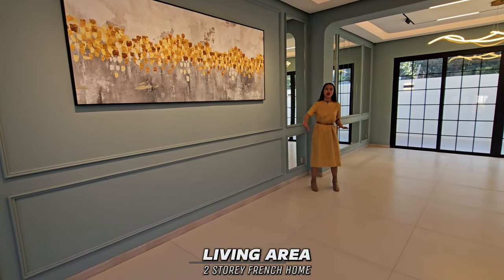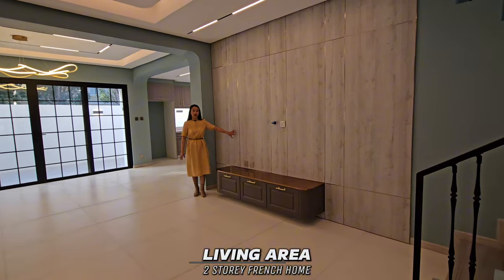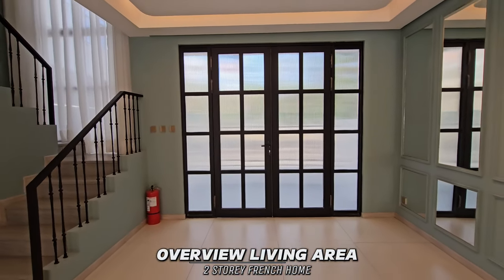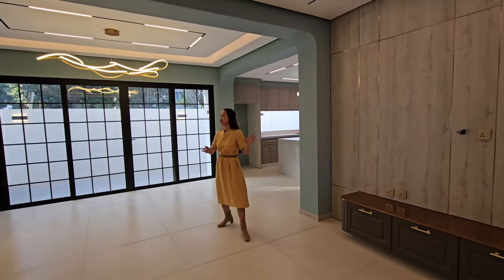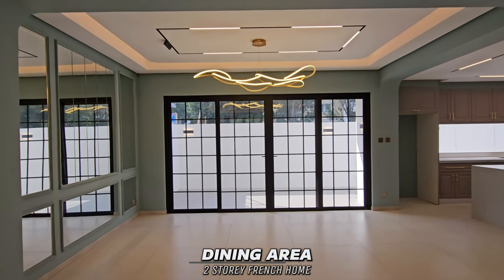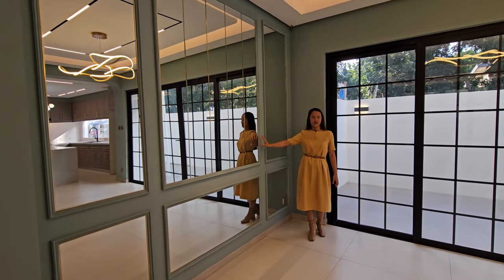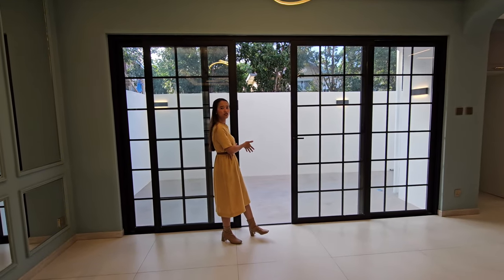This will be the space for your furniture or sofa set. We have here your space for your television, and we have built-in cabinets. We have here the dining area — this house is open layout. In the dining area, we have an elegant chandelier and a wall of glass. Your dining area also has a doorway that can serve as access to your lanai.